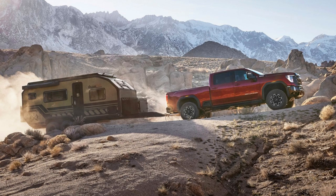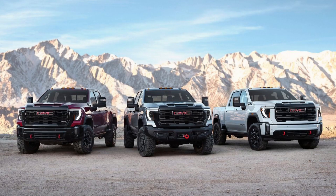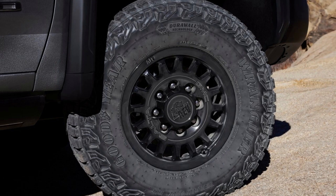This powerful truck is designed to give adventurers the ability to go further off the beaten path while still having the towing capability essential for heavy-duty haulers. The Sierra HD AT-4X is the latest addition to GMC's premium off-road truck lineup. It boasts increased off-road capability, smooth on-road handling, and the most advanced trailering technology in its class.